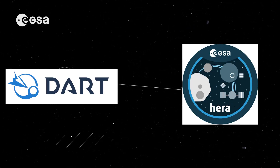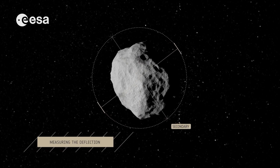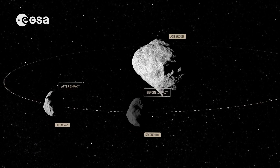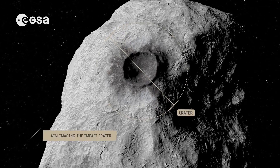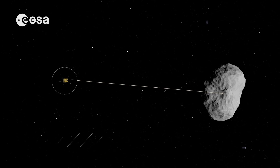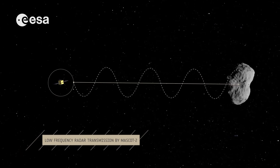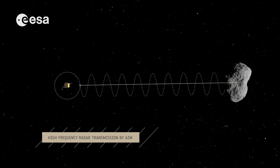Both DART and HERA team members are part of the largely international collaboration known as AIDA — Asteroid Impact and Deflection Assessment. AIDA is the international collaboration among planetary defense and asteroid science researchers that will combine data from NASA's DART mission, ASI's LICIACube, and ESA's HERA missions to produce the most accurate knowledge possible from the first demonstration of an asteroid deflection technology. AIDA is the combined effort of the DART, LICIACube, and HERA teams along with other researchers worldwide to extract the best possible information for planetary defense and solar system science.